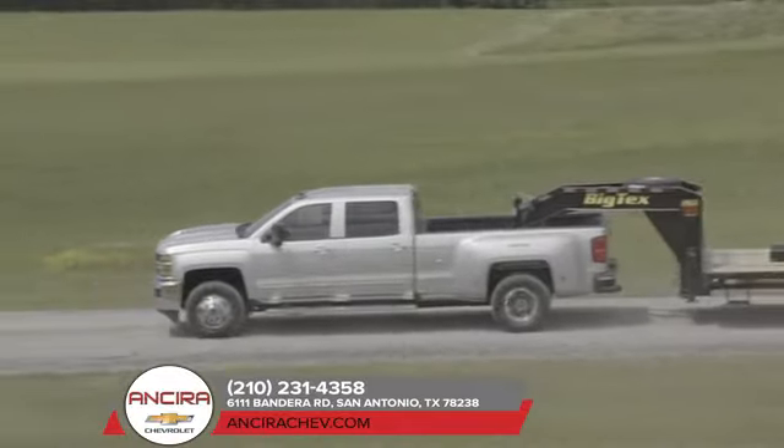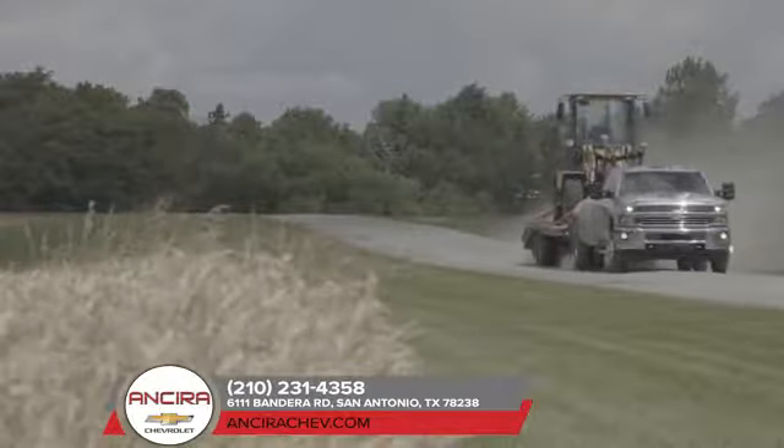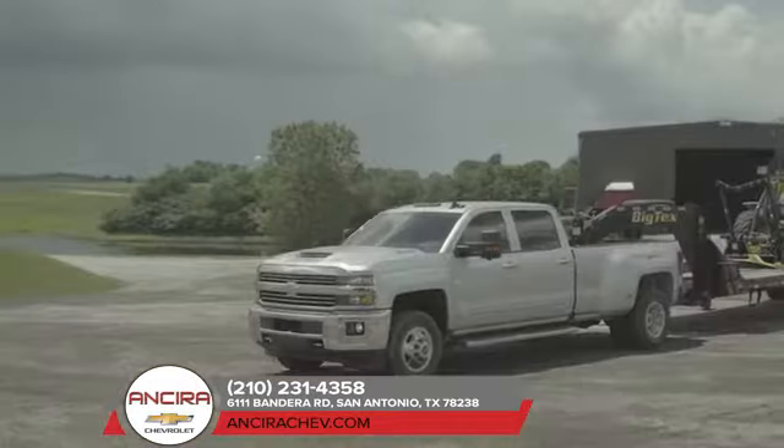The Silverado is equipped with a towing and hauling mode that adjusts transmission shifts to reduce shifting cycle when towing or hauling heavy loads or driving on steep grades.